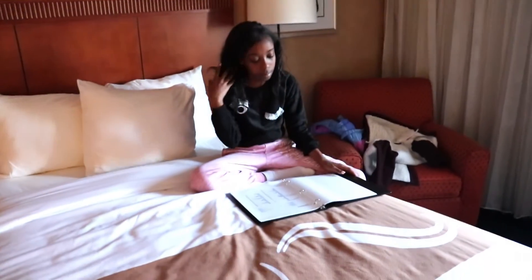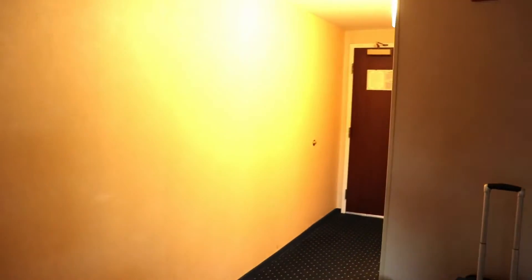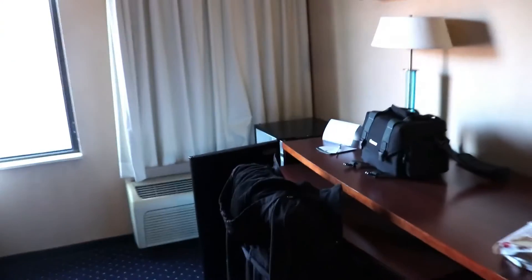I'm going to do another full 360 view. Look at the television. And yep, this is the room. Like I said the luggage is there. You saw the little parlor area — and yeah, that's basically it. So it was nice.